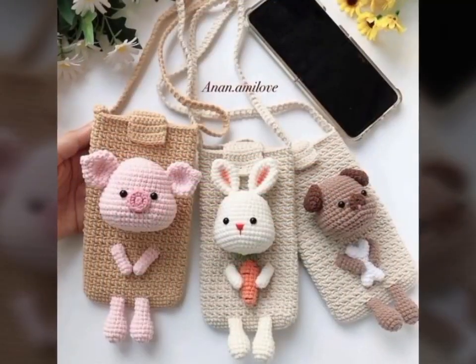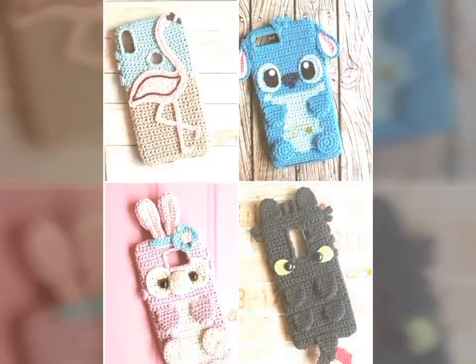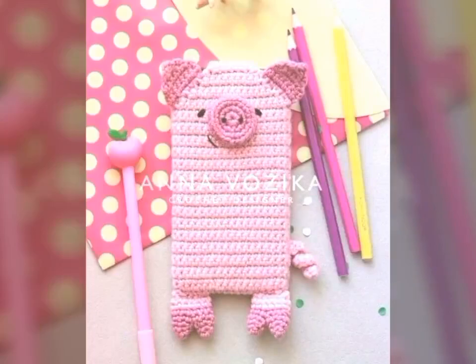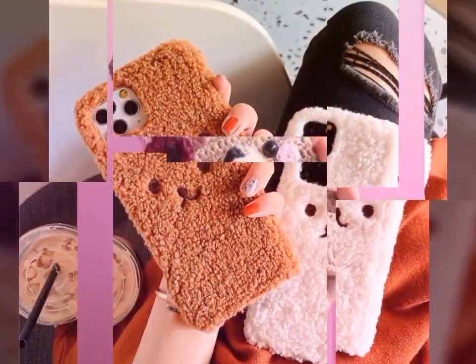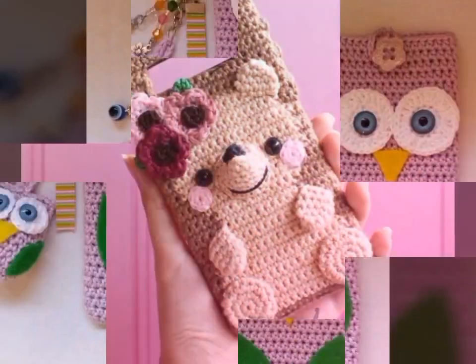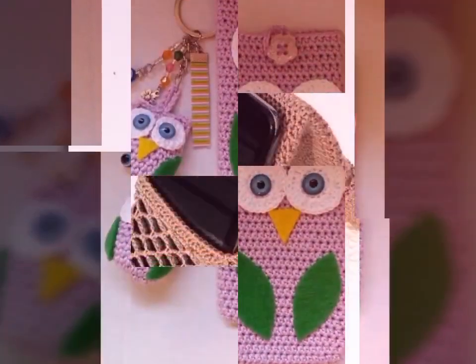You'll learn about the different types of materials used to create these dresses, including fine threads, yarns, and other decorative elements like beads and sequins. We'll also provide tutorials and tips on how to create your own crochet art dress, including step-by-step instructions for different styles and designs. Whether you're a seasoned crochet artist or a beginner, you'll find something inspiring and educational on this channel.